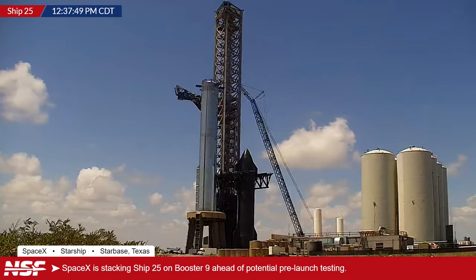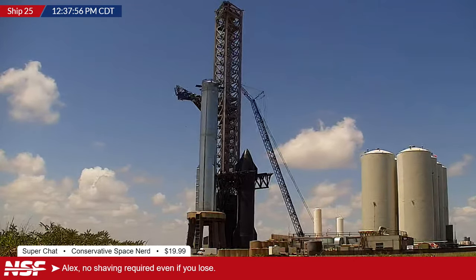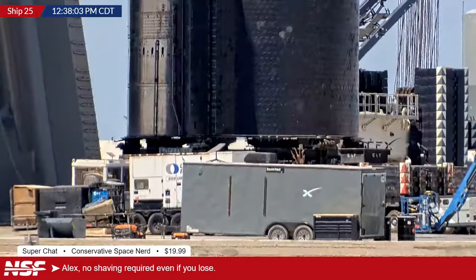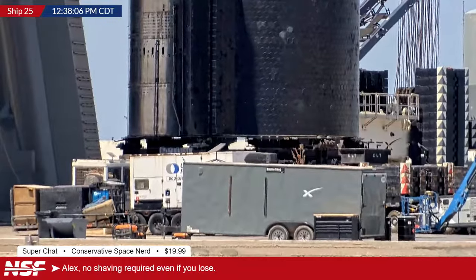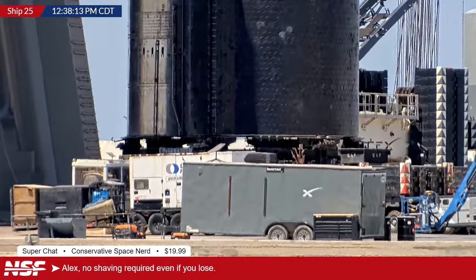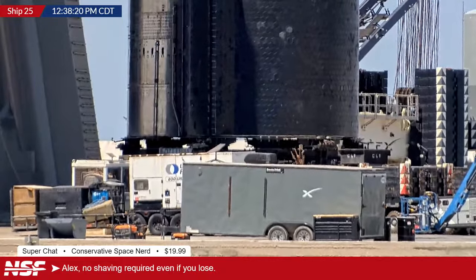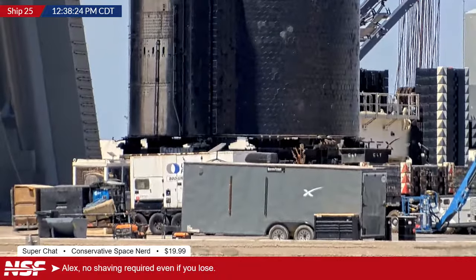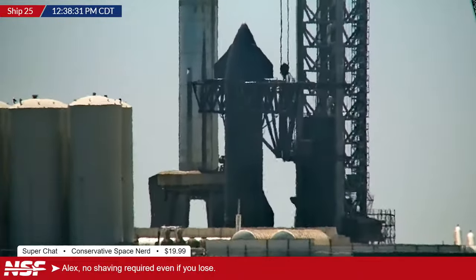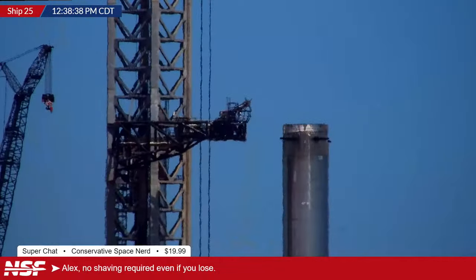More viewer support acknowledged. Alex mentions a bet he made after the first flight — that they wouldn't launch again until at least after summer ended. Summer officially ends September 23rd, and if they launch before that, he has to cut his hair. Not shave — cut it old style. So there's community interest in watching that happen if the launch occurs before September 23rd.